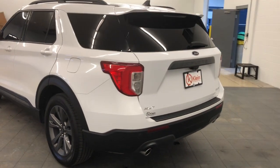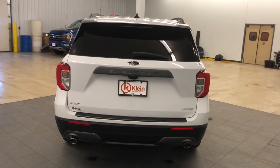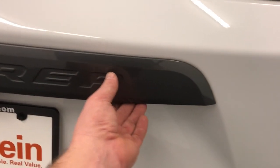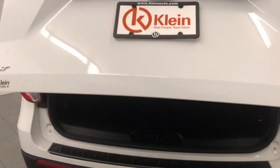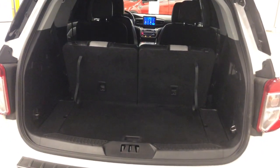The following are some of this vehicle's highlighted options: heated steering wheel, Apple CarPlay and/or Android Auto, keyless entry, 4x4, remote engine start, premium sound system, power passenger seat, fog lamps, heated mirrors, and satellite radio.